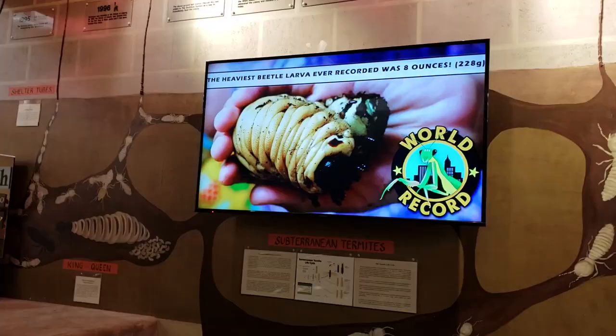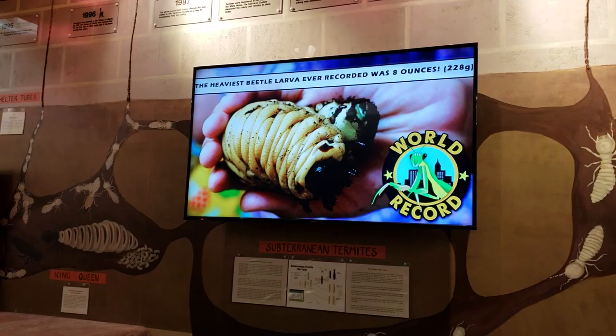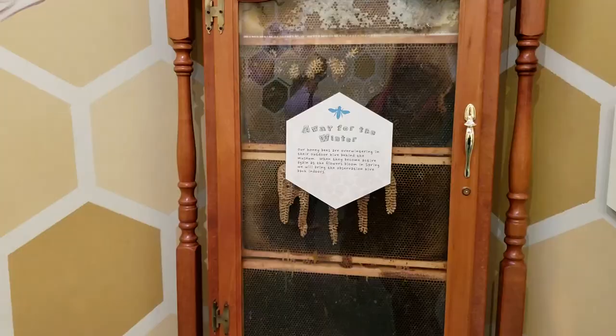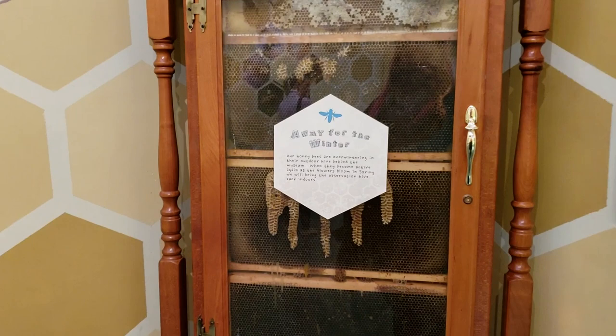Also, amusingly, the evolution of termite control - because we are in an exterminator's. It's also a mud tube. This is an indoor honeycomb, but because it is February, the bees are not here right now. They are overwintering and the outdoor hive backs out.